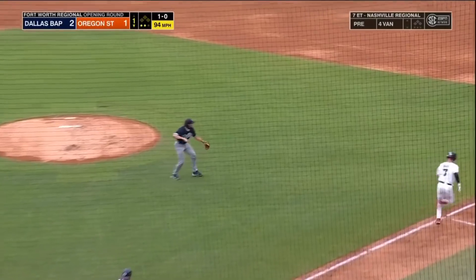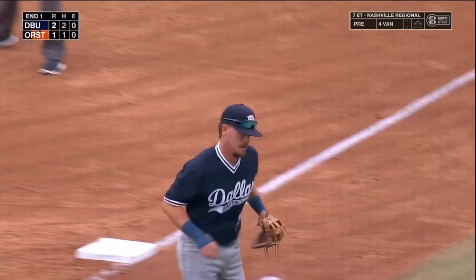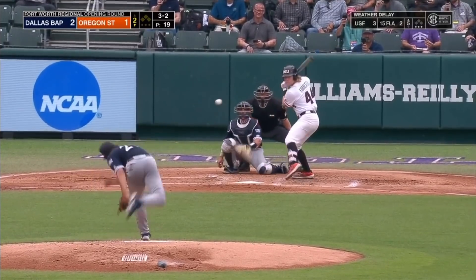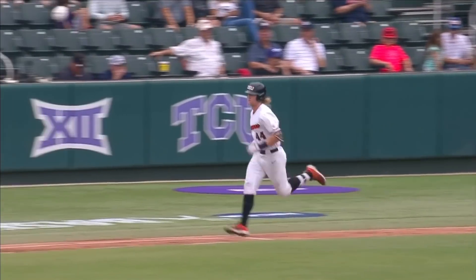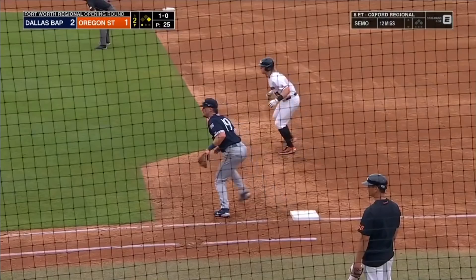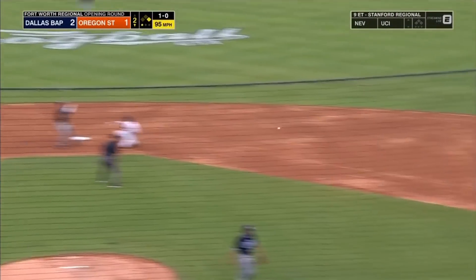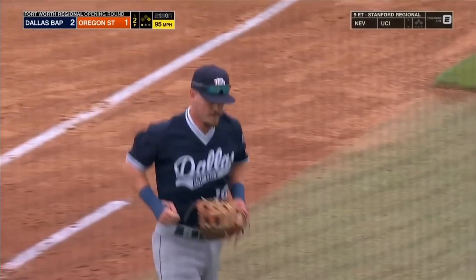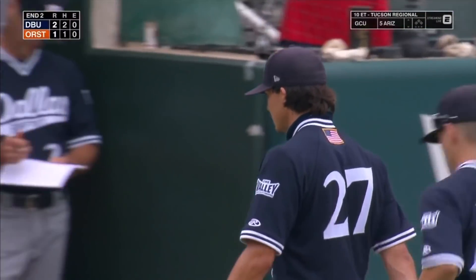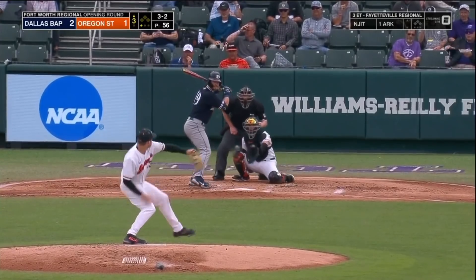Check swing back to Hamill — over to first, and that does it. Good at-bat here by Forrester to lead off. On the ground to short — could be two. The second one, relay to first. 6-4-3. And Hamill works around a leadoff walk.